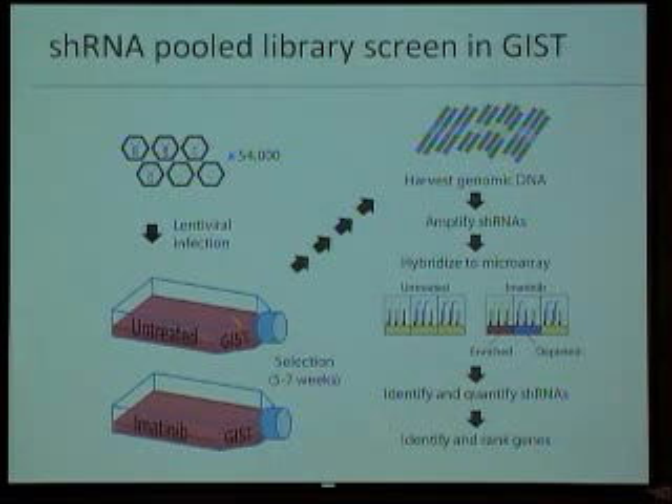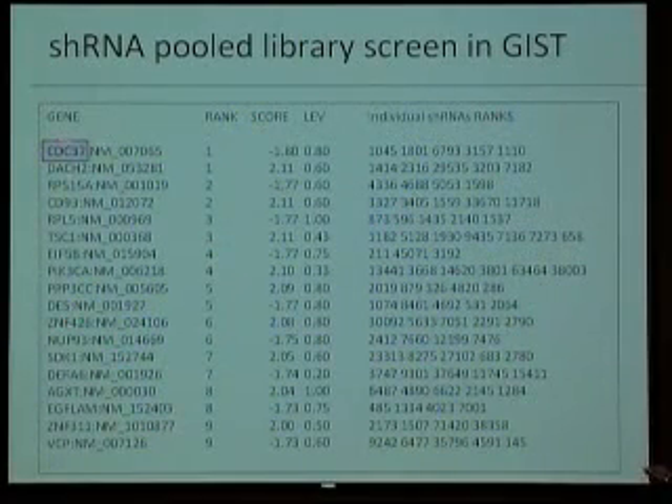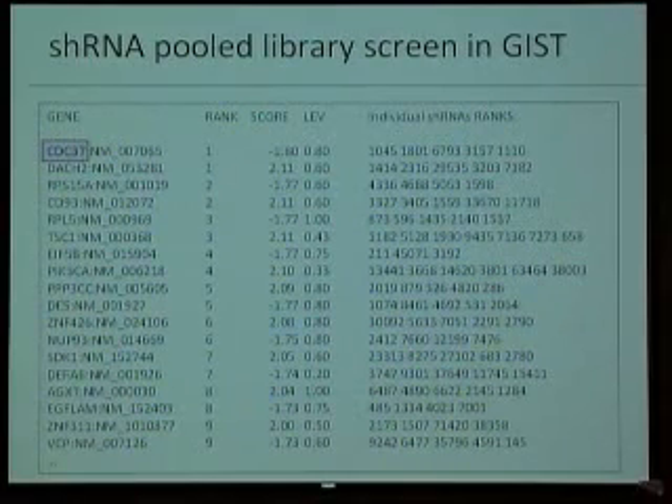We keep these cells growing on their own or with Imatinib, because we want to know what, in combination with Imatinib, is going to shut down these cells. And in the end, we analyze all this data. By doing these things, we found some proteins that we knew about and some others that are unexpected and, for us, very interesting.